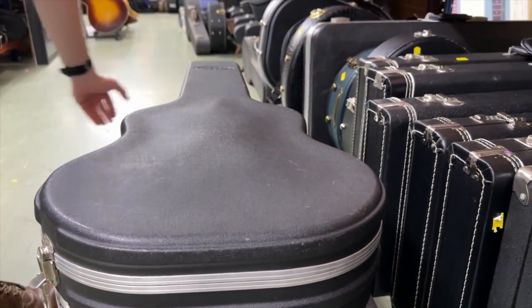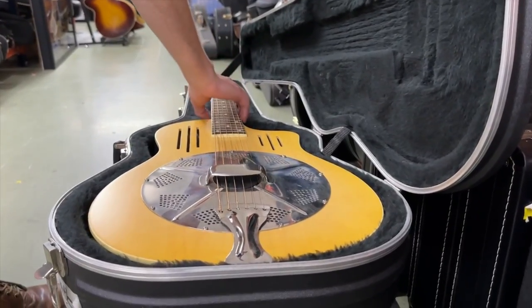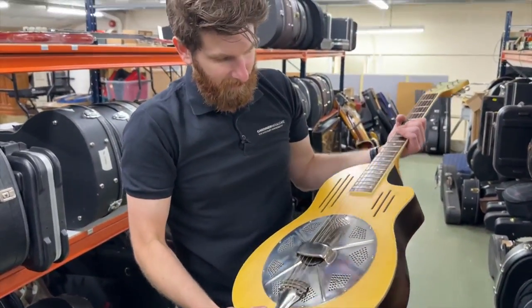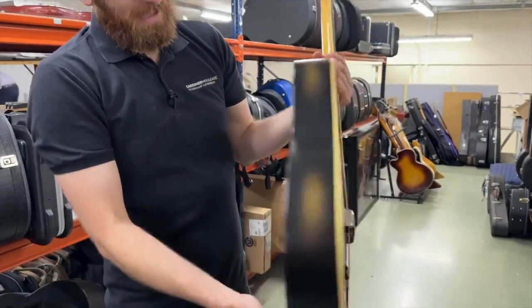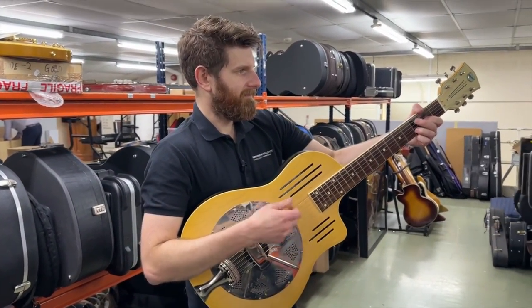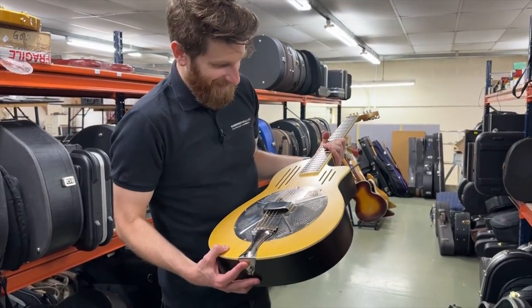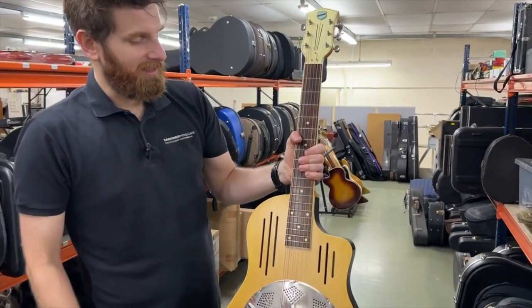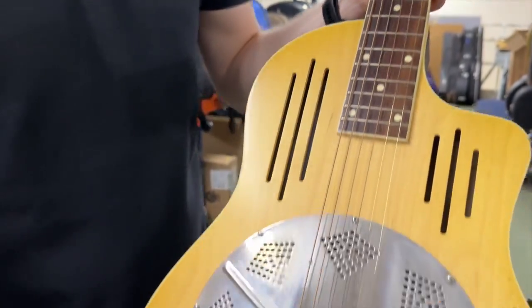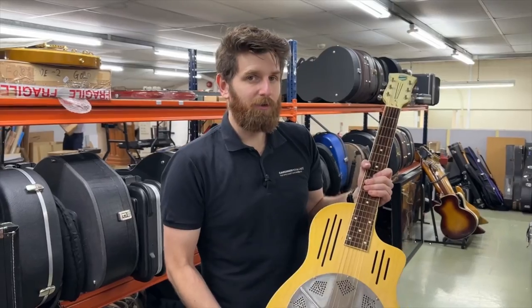After a lovely National Jewellian resonator last week, here we have a slightly more modern National Resophonic resonator — the Bendaway model from 1997, in a sort of green burst back with a natural top. A really cool-looking resonator, very loud, and new prices for Nationals are really high at the moment, so this is a good opportunity to get one on the used market.